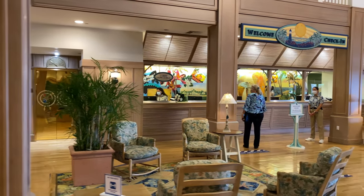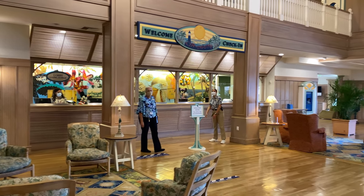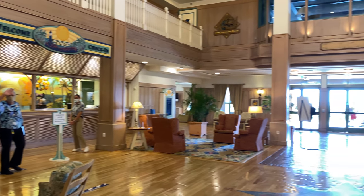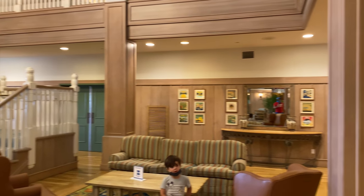Of course, you'll find the front desk here where you can check in and get help from the concierge if needed. And just behind me on the right is where you'll find the store.